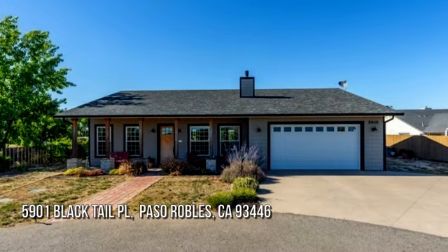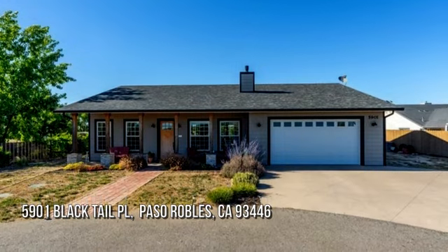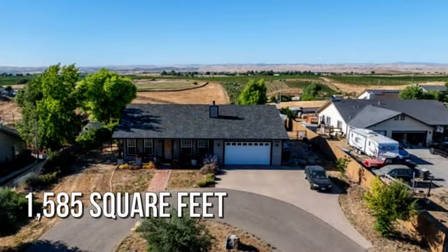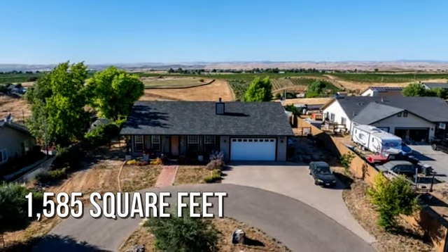House hunting? Don't miss this unique property. This lovely property offers over 1,500 square feet of living space.